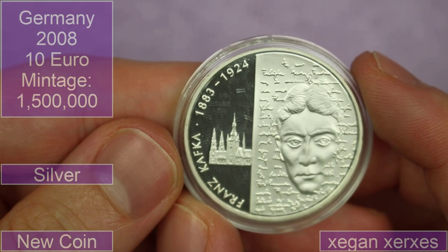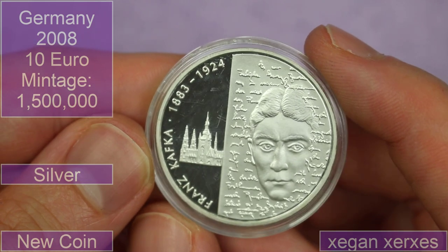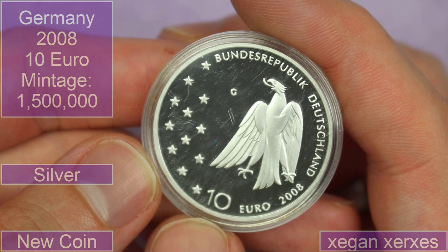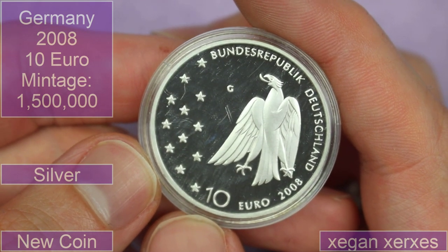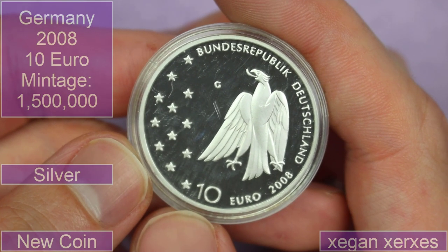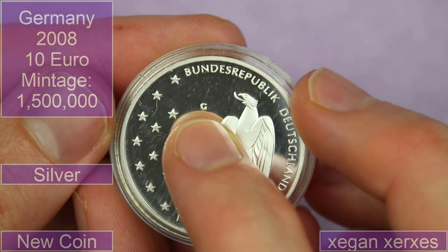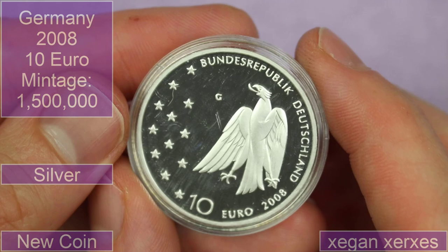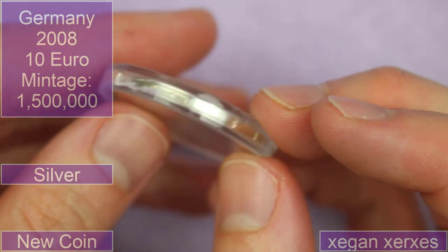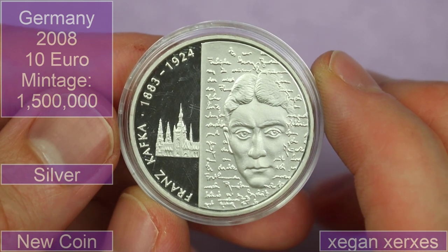I'm going to butcher this name — Siegen Xerxes, maybe? — sent in this Franz Kafka coin, 1883 to 1924. Bundesrepublik Deutschland — so Bundesrepublik was West Germany, I believe. 10 Euro, 2008. Oh, 2008 — so this is just Germany then, not West or East. We've got a mint mark — look there, G. There are loads of different German mint marks, all five I think. Well, that's a beautiful coin with an edge inscription as well, which is hard to see through the case. I wonder — this must be an author, mustn't it, with all this writing around his portrait. Lovely.